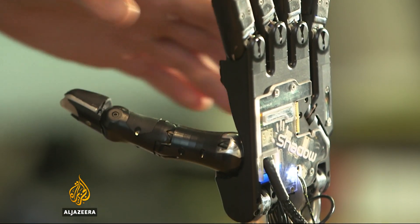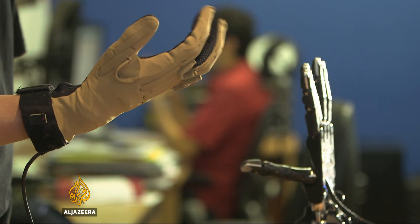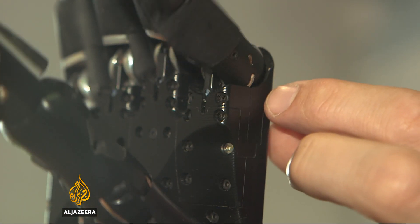Much of the robot chef's skills come from its hands, produced by a leading UK robotics company. They've replicated the capability of a human hand in a machine, copying it down to the last detail in some areas, while in others taking engineering compromises that give the same performance without the complications of things like knuckles.